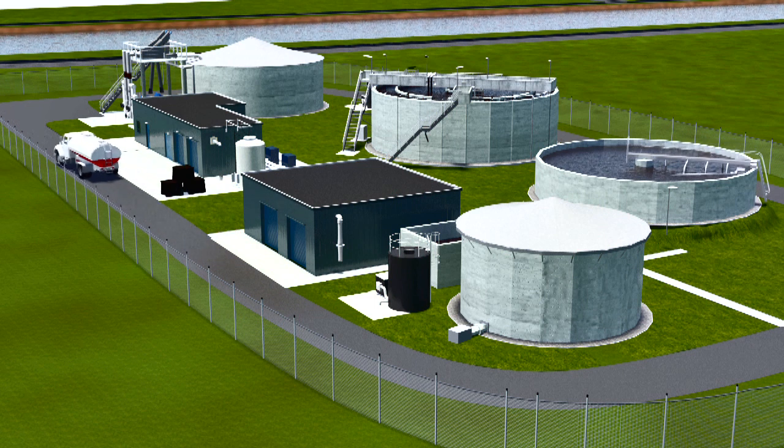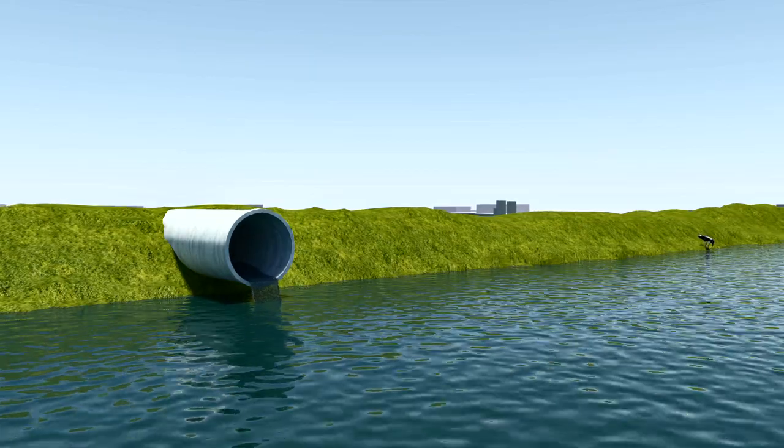The clean, purified water flows over the edge of the settling tank and is discharged to the Wadden Sea.